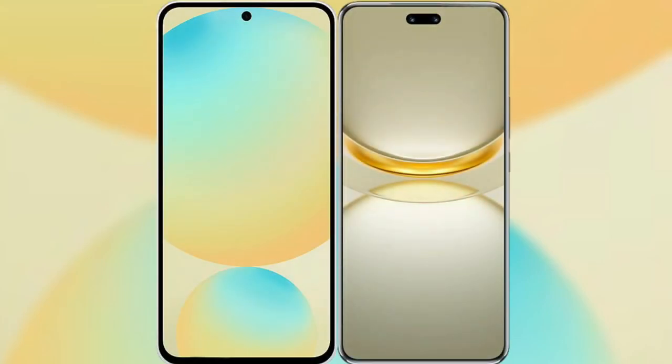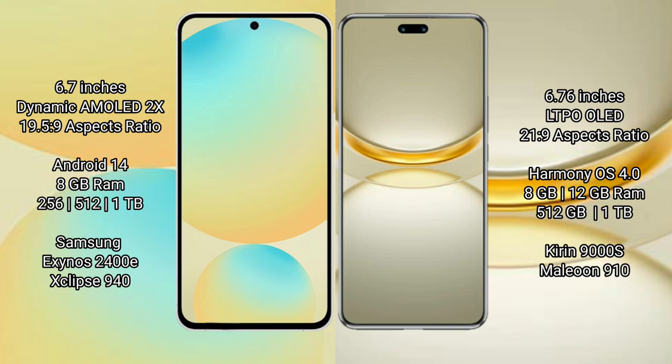I will compare the new Samsung Galaxy S24 FE with the Huawei Nova 12 Ultra. Samsung Galaxy S24 FE features a 6.7-inch Dynamic AMOLED display with an aspect ratio of 19.5:9. Huawei Nova 12 Ultra features a 6.76-inch LTPO OLED display with an aspect ratio of 21:9.